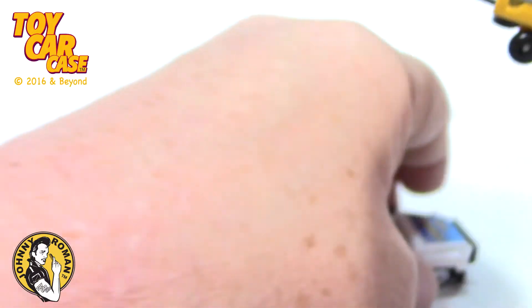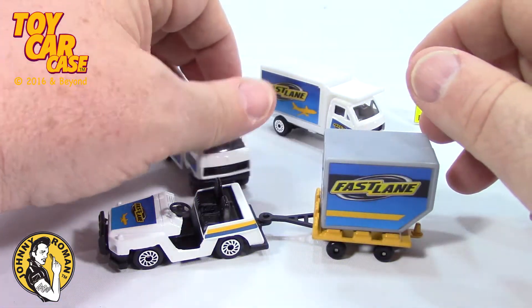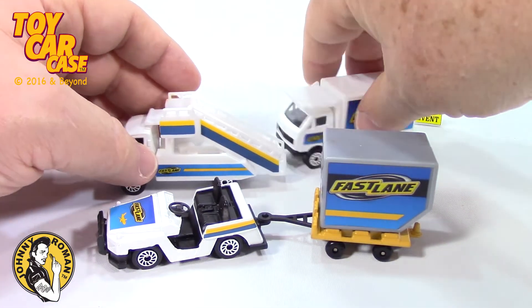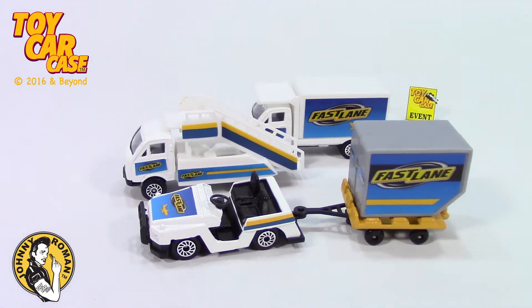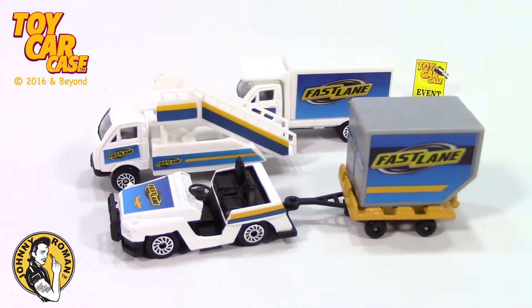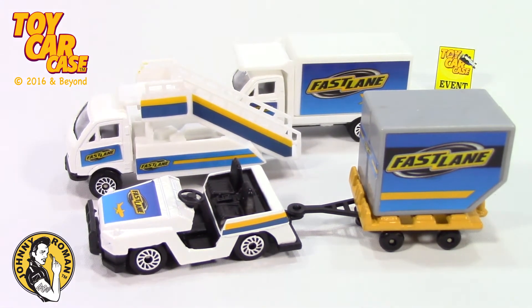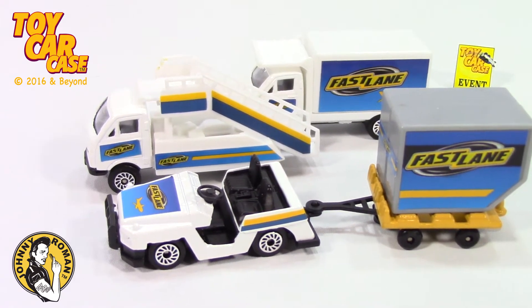It's from the bargain bin. Look at this setup — you've got a ramp car, you've got a food truck, and you've got your luggage haul-up. Is that cool as can be? Who's working in the airport? Not me. But man, I love you guys for all the hard work you do.